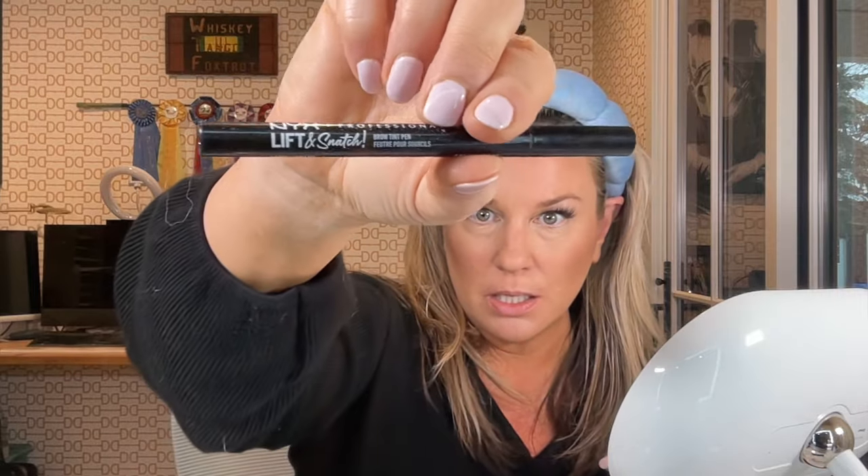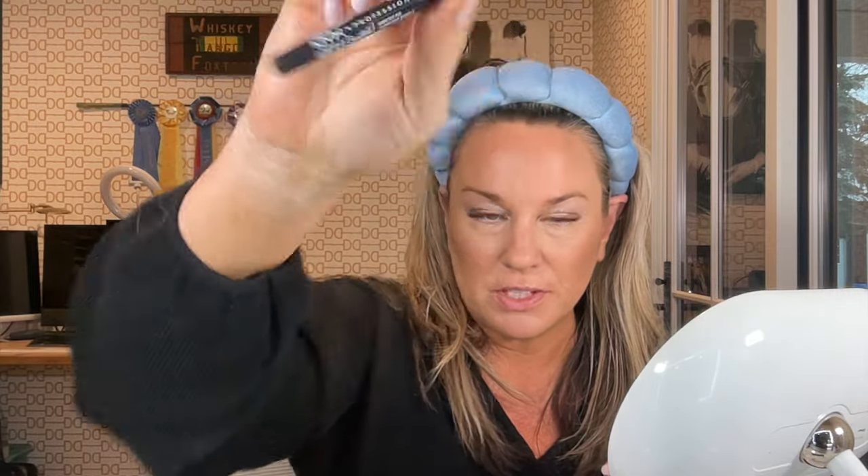I'm kind of interested in getting microblading at some point but I'm nervous about finding a good microblader. My hair lady gave me a really good referral but I'm scared — what if I hate what she does? Anyway, for brows I'm using the NYX Lift and Snatch brow pencil — though I don't think this color is right for me, it might be too light.